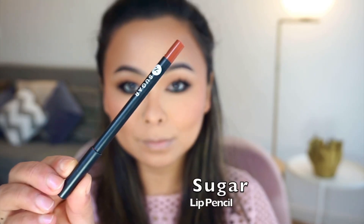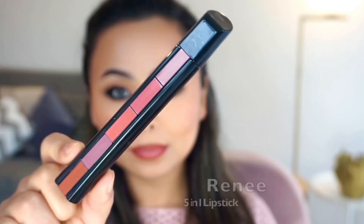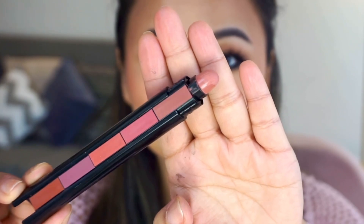Lately I've been obsessed with a rounded lip shape. I put my lips together and line them to create a beautiful rounded, very pouty lip effect. After lining my lips, I smudge it out with my fingers and finally add a lighter shade of this Renny lipstick to the center of my lips.